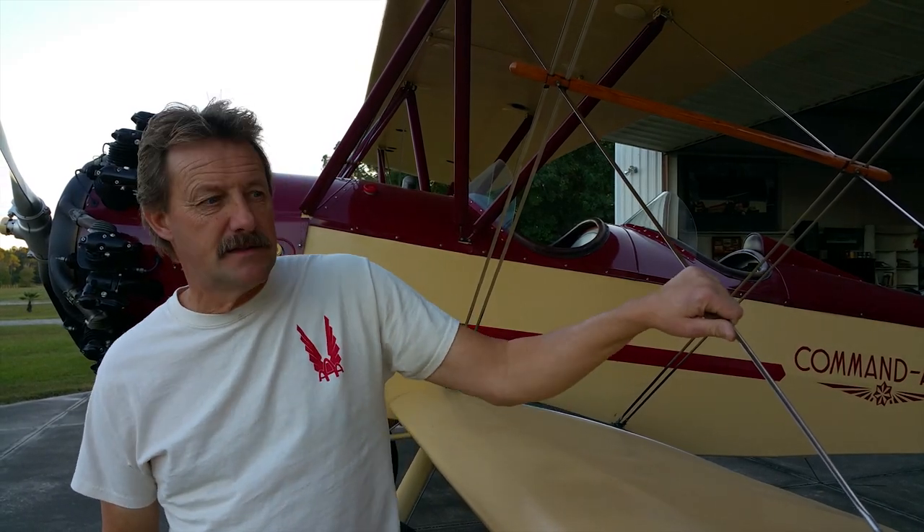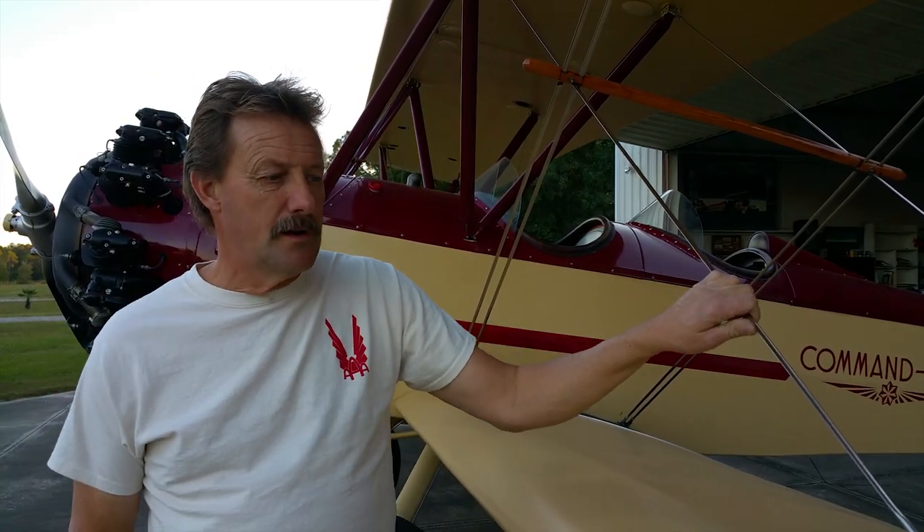This is a 1929 Commander. My name is Ted Davis, I'm from Broadhead, Wisconsin. I've come down to Sandy Locks to annual the airplane, fly it a little bit, and get some time on the engine.